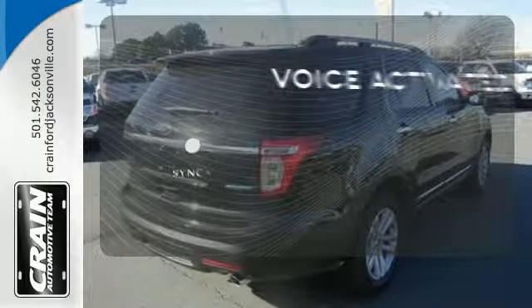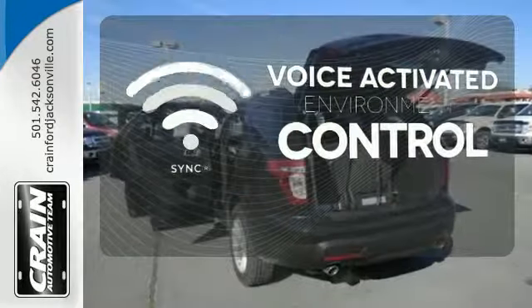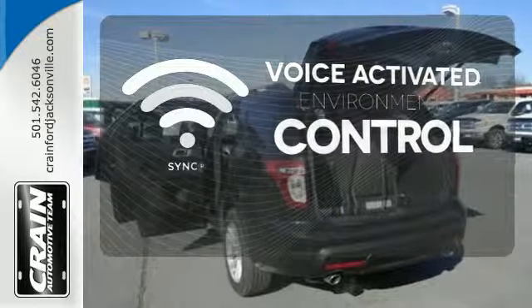SYNC technology allows you to control your music, hands-free calling and so much more with just the sound of your voice.